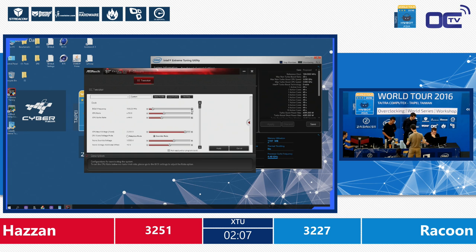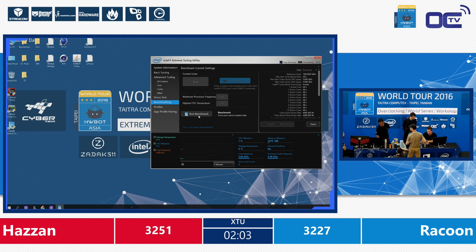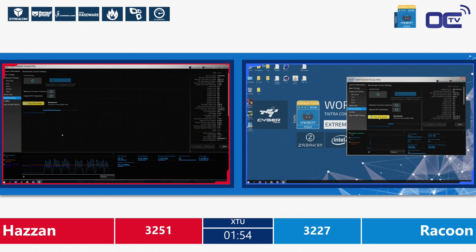The benchmark will last about 20–25 seconds. If it crashes, he has to restart everything and maybe lose precious time. Hazan is just taking the front of the lead. The guys are head to head — but Hazan is just ahead.